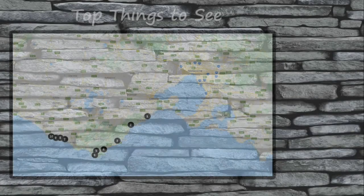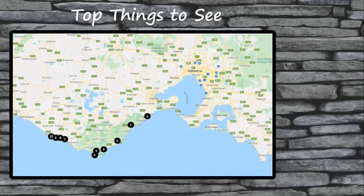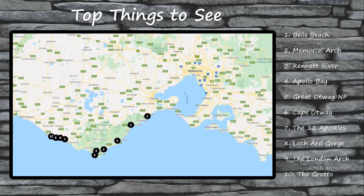One thing that you will never be in short supply of when driving the Great Ocean Road in Australia is amazing things to see and do. There are few road trips in this world that are as chock full of beautiful views, amazing wildlife, and memorable experiences to have. These are the 10 sites that everyone driving the Great Ocean Road absolutely must see.